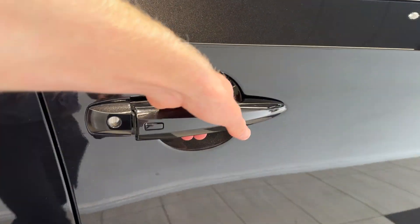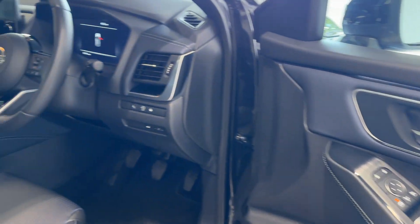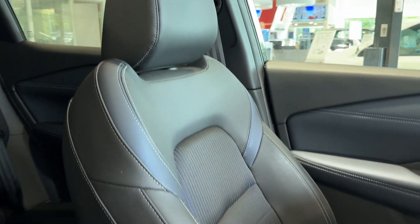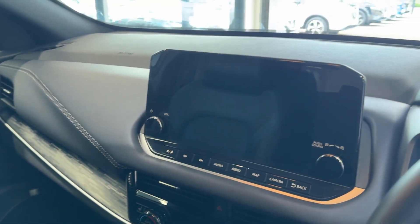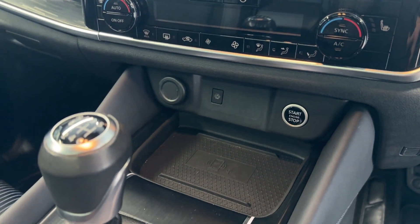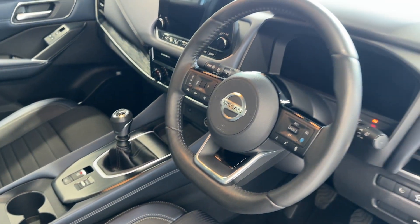Let's take a look inside the front. Inside we have heated front seats. Here we have the infotainment screen with Android Auto and Apple CarPlay, climate controls, heated seat buttons, a wireless charging pad, electronic handbrake, and a heated leather steering wheel. There's also a heads up display.